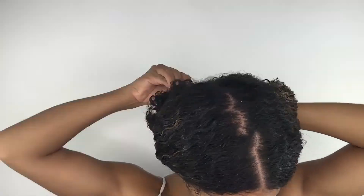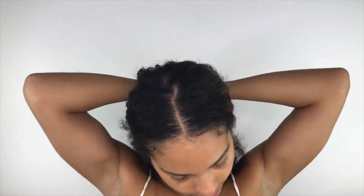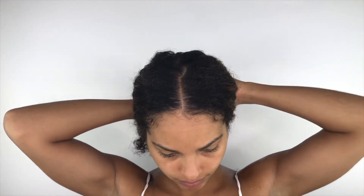Once my hair is fully detangled, I put it into two twists, pin it up, put a shower cap over it, and sit under a dryer for about 20 to 30 minutes. Then I rinse it out and I'm going to go in with the leave-in conditioner. This is what my hair looks like after rinsing out the deep conditioner. Now I'm going to section my hair off and apply the leave-in conditioner.